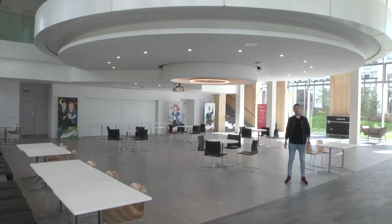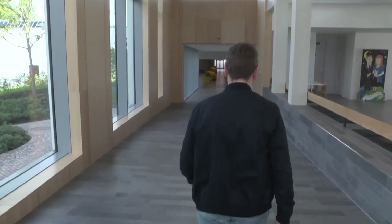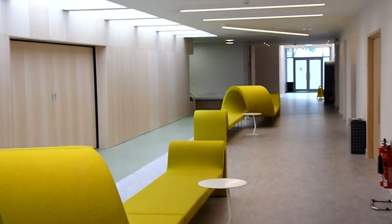This space has changed a lot since the campus redevelopment. It's now a big bright open space with loads of seating. It's the ideal place for getting some work done or simply hanging out with your friends.